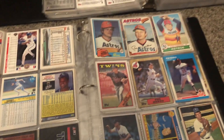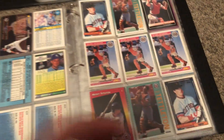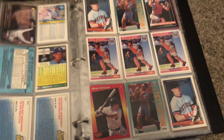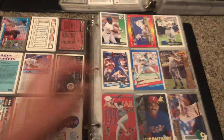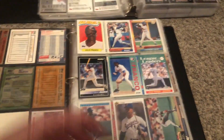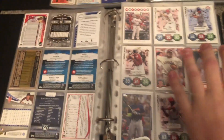I got Joe Negro, Tommy John — just a bunch of cards from the 70s throughout the 90s, a lot of pages of the same player. I think I have three or four of these binders.